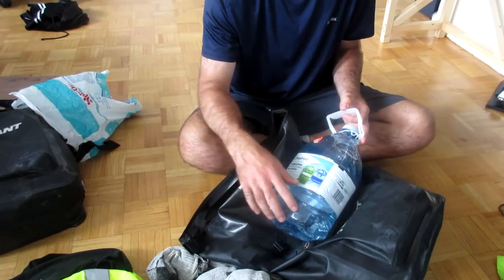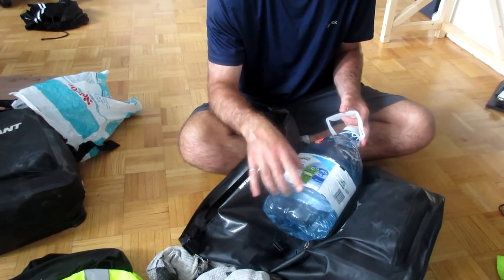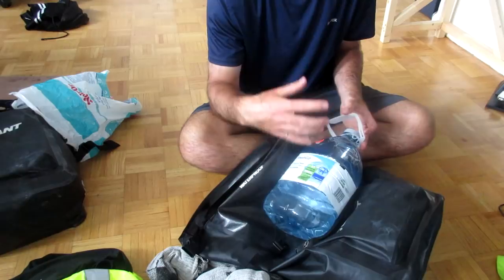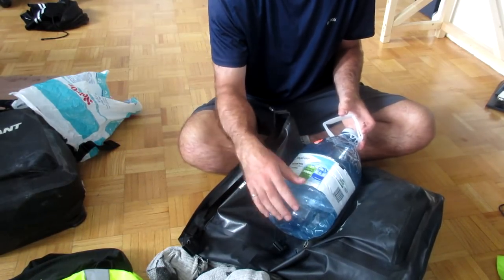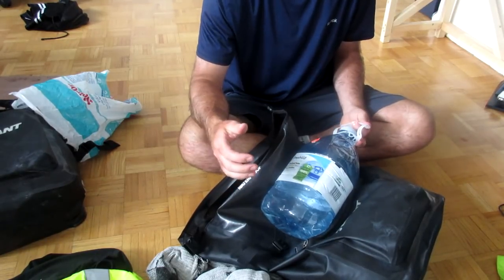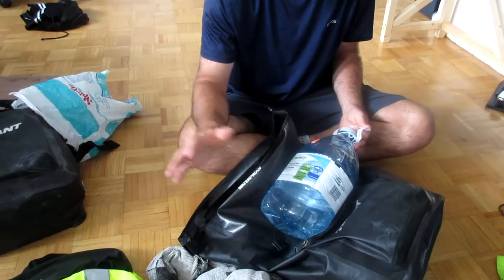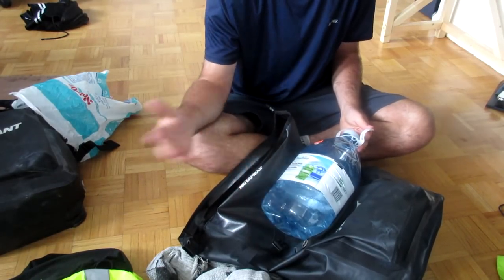After the first day I didn't carry this full - usually just a half or third full, just to have a little extra water in addition to what I'm already carrying. Running out of water when you're in the middle of nowhere with no convenience stores or restaurants around is a real concern, so it's nice to have a little extra to help you get to where you need to go.